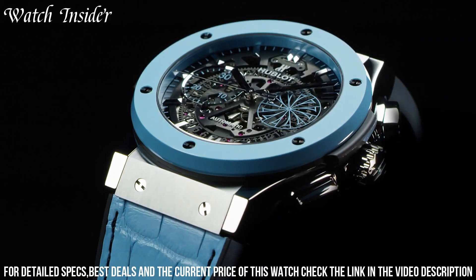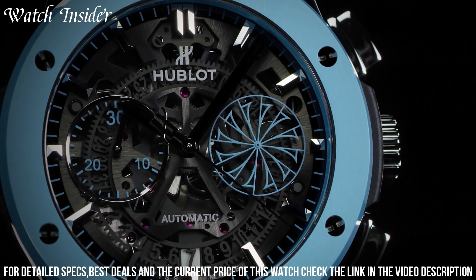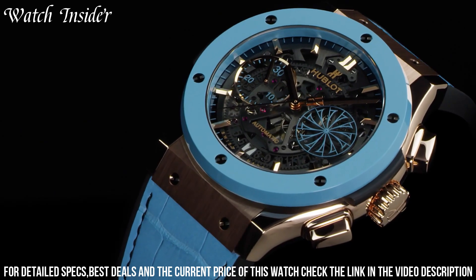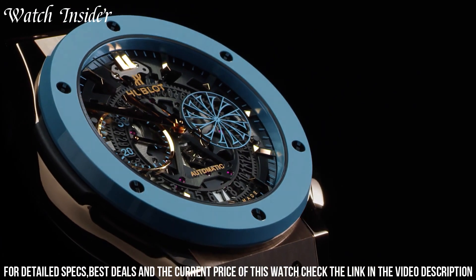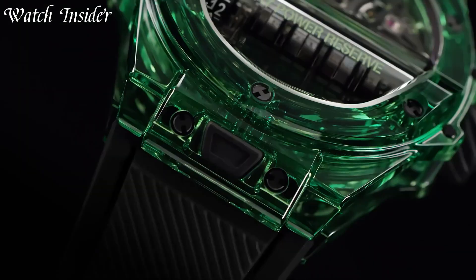The watch is powered by the HUB1110 self-winding movement and features a comfortable blue rubber strap with a deployant buckle. With its striking design and reliable performance, the Classic Fusion Mykonos is a must-have for watch enthusiasts and lovers of Greece alike.